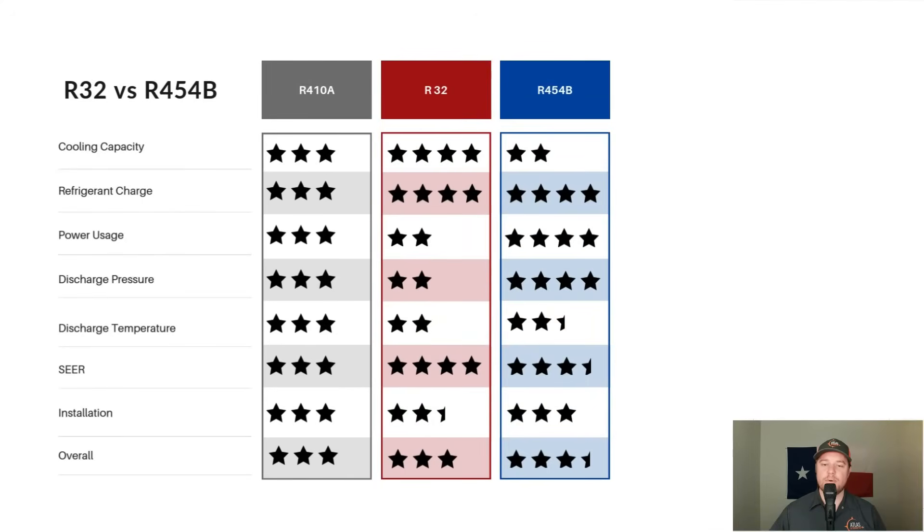What is the overall summary conclusion on which refrigerant is better? Going back to the charts for a quick overall rundown: R410A is used as the baseline at 3 stars in every category. Looking at cooling capacity — essentially how efficient the refrigerant is at transferring heat — R32 is a more efficient refrigerant than R410A, while R454B is a slightly less efficient refrigerant than R410A.